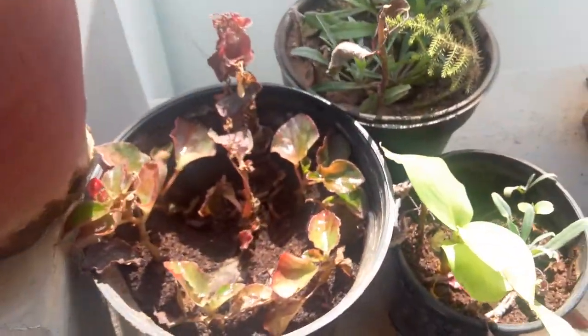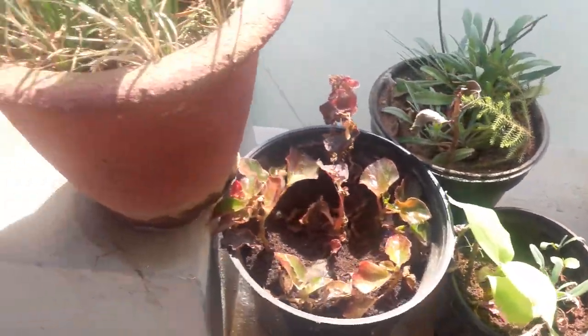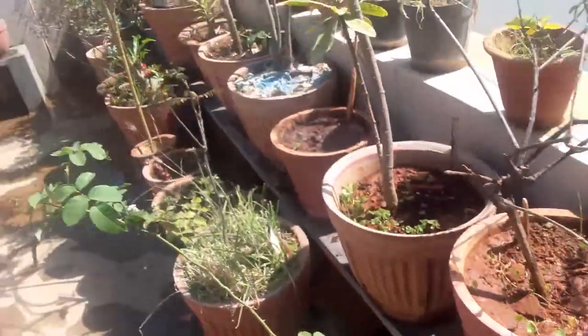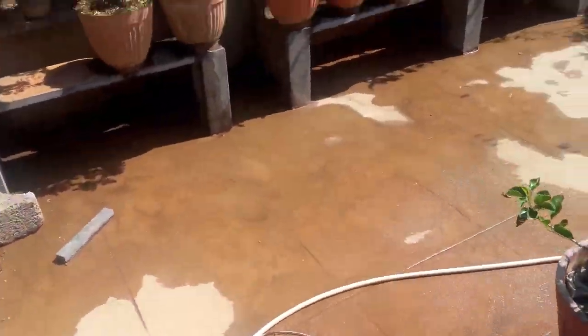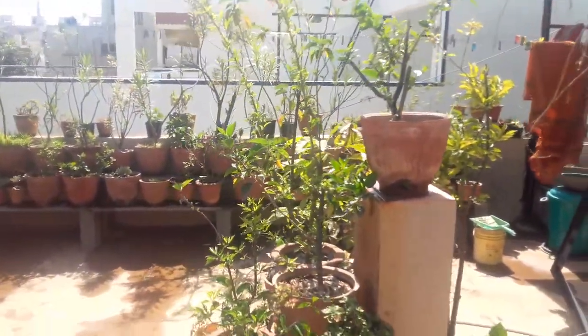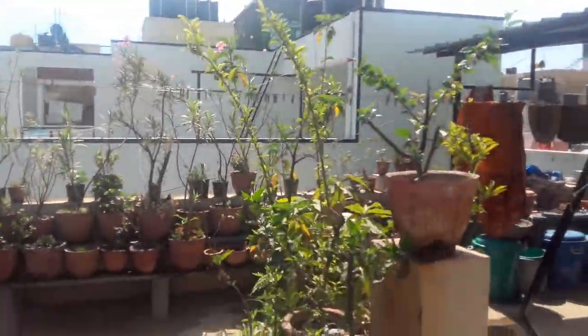These are my seedling trays. These are my beanstalks and some tomatoes growing underneath. This is my hibiscus area — no flowers as yet.